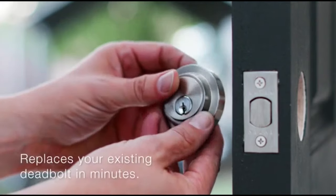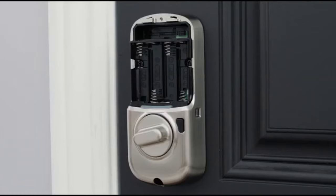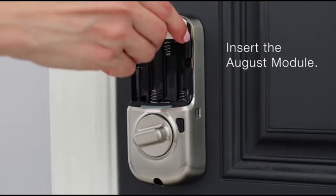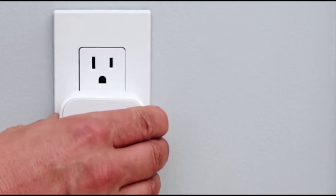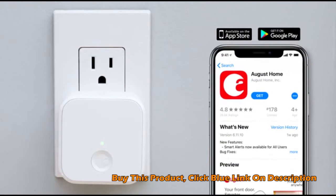Installation is easy. The Yale Assure lock replaces your existing deadbolt in minutes with just a screwdriver. And to connect to your August app, simply insert the August module, plug in the August Connect, and download the free app, available on both Android and iOS.